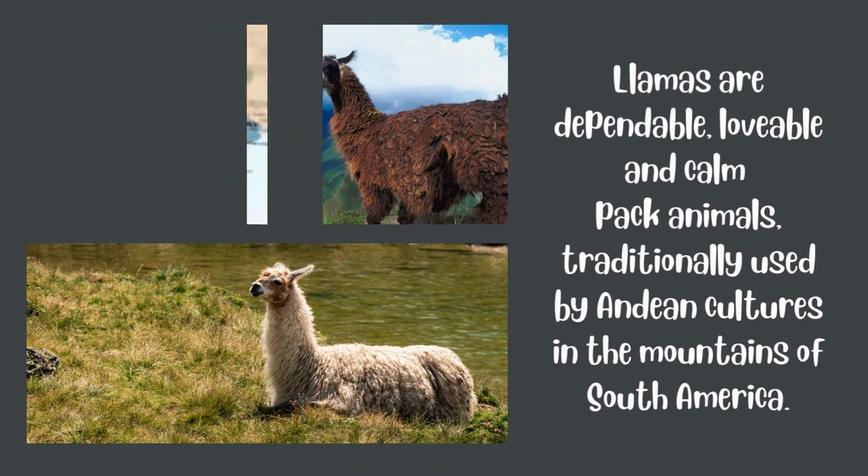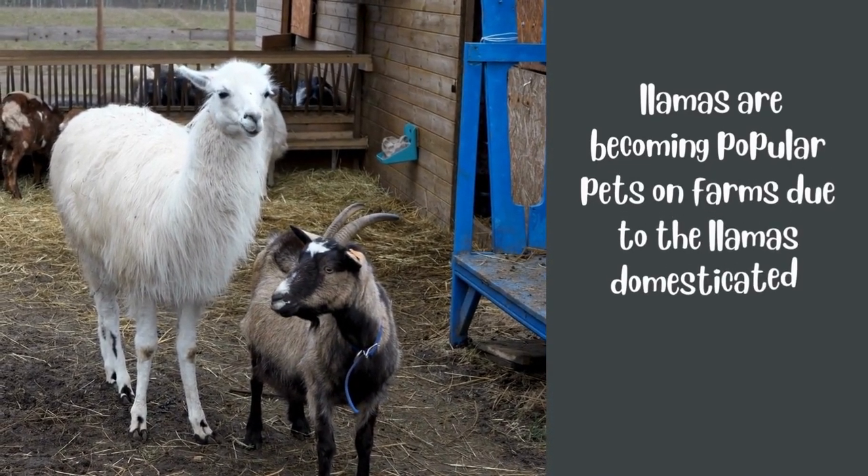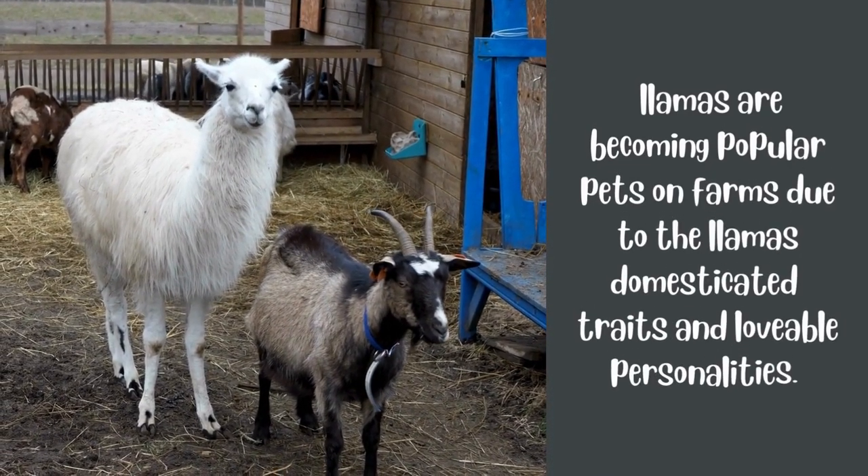In the mountains of South America, llamas are becoming popular pets on both big and small farms, due to the llamas' domesticated traits and lovable personalities.